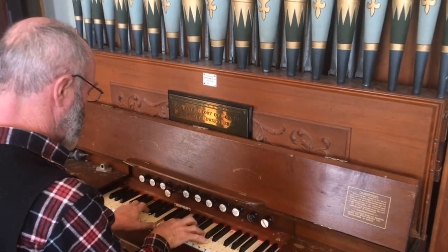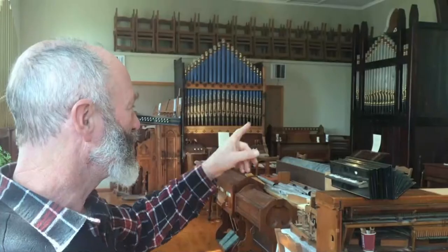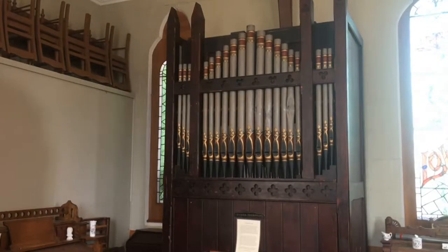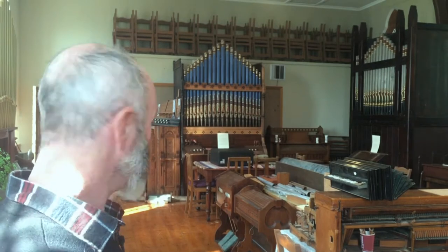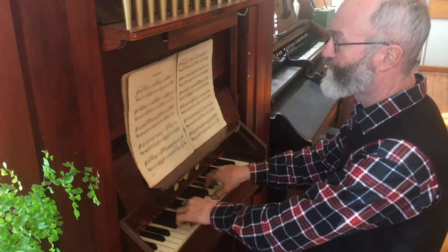We have, of course, the 1881 Jones instrument, the 1885 Sandford, the 1897 Casson positive, and another positive from the 1920s. In the big room next door, we have two large pipe organs — one from St. David's in North East Valley, and the other from St. Peter's in Cavisham.